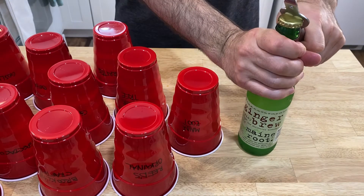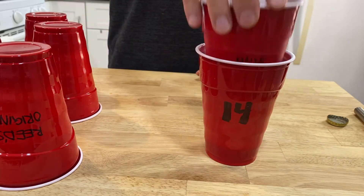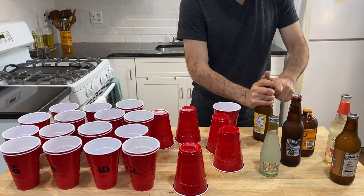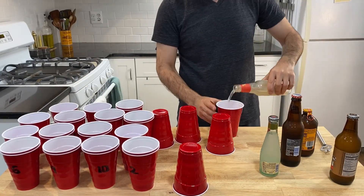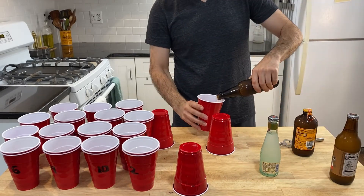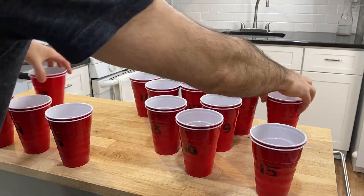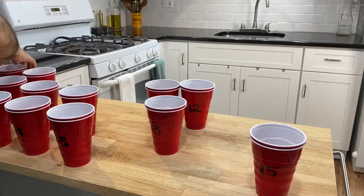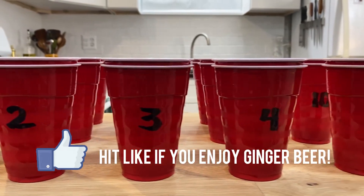To begin, I'll pour each ginger beer into the cup with its name, and then I'll hide them inside another cup with a number. I'm doing this at random with the numbers turned away from me, so it is truly a blind taste test. Once they're all filled, I rearrange them in numerical order, and then I'll go back through and rate each one.